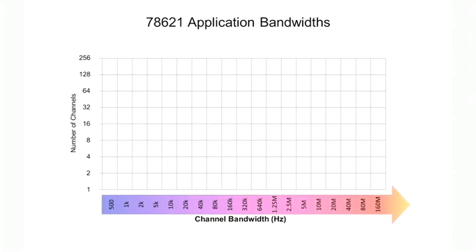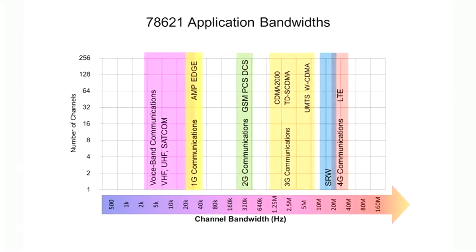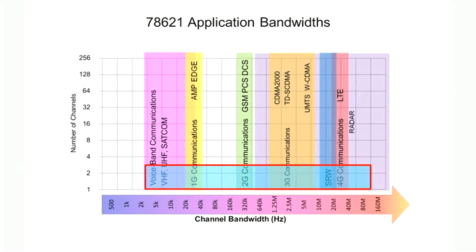The horizontal axis of this graph shows the channel bandwidth of various communications and radar systems. These aren't antenna frequencies, just the bandwidth of the signals. The colored rectangle shows the three DDCs in the 6821 covering a bandwidth range from a few kilohertz up to 80 megahertz, spanning most applications in a single powerful IP core.